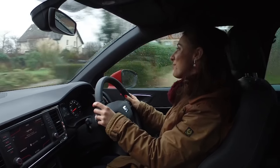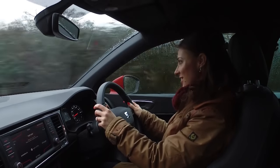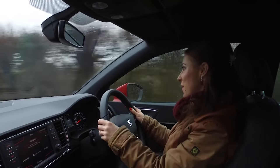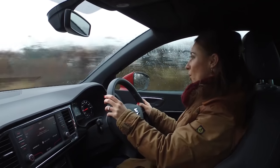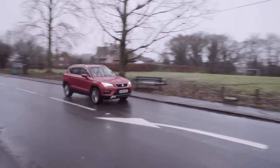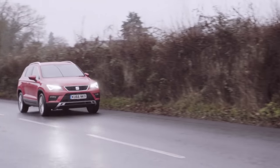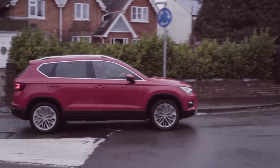In its cheapest form, the Atteca comes with a one-litre turbocharged petrol engine which is fine for around town. However, if you plan on travelling with a couple of passengers or spending much of your time on the motorway, we'd recommend going for one of the bigger versions. Our favourite is the turbocharged 1.4-litre petrol because it's strong and refined, plus it isn't much more expensive to run than the 1-litre. The 2-litre diesel also impresses, but it's a lot more expensive.